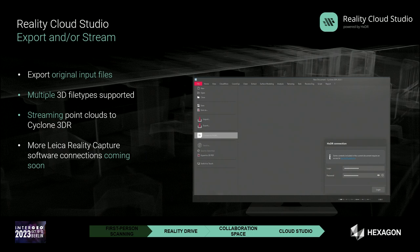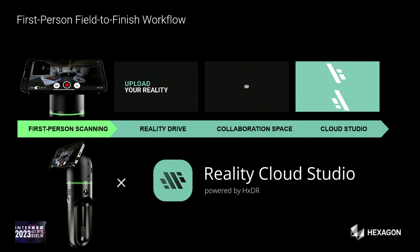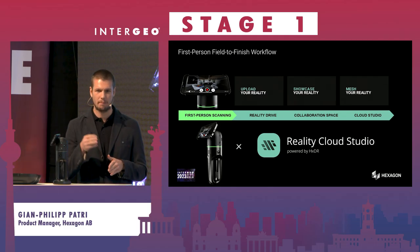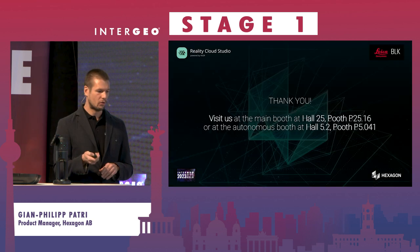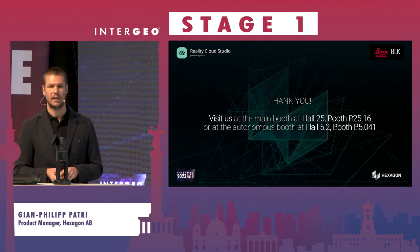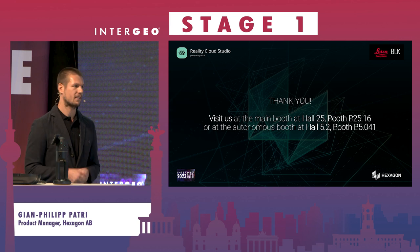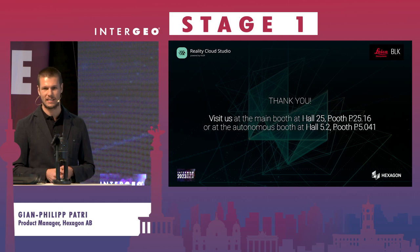As an overview, the first-person scanning field-to-cloud workflow is a very intuitive, quick, and easy yet powerful way of capturing data and creating deliverables. If you'd like to know more, I invite you to visit us at our two booths to experience first-person scanning for yourself — you really need to see it to understand how great it is. Thank you, and I wish you a successful last day at Intergeo.